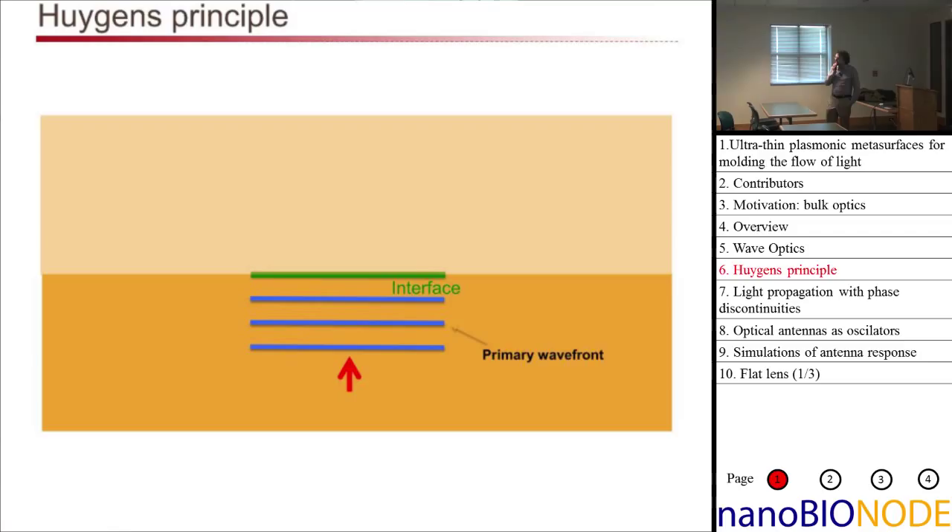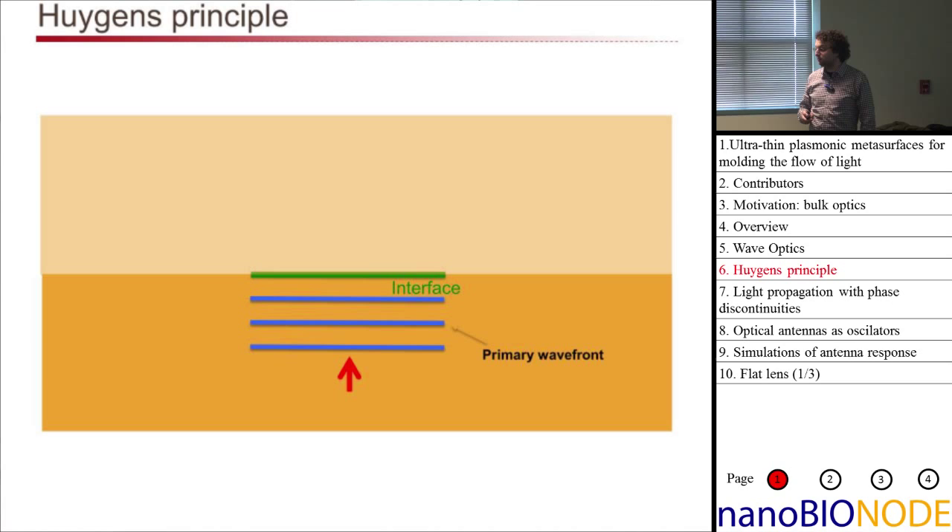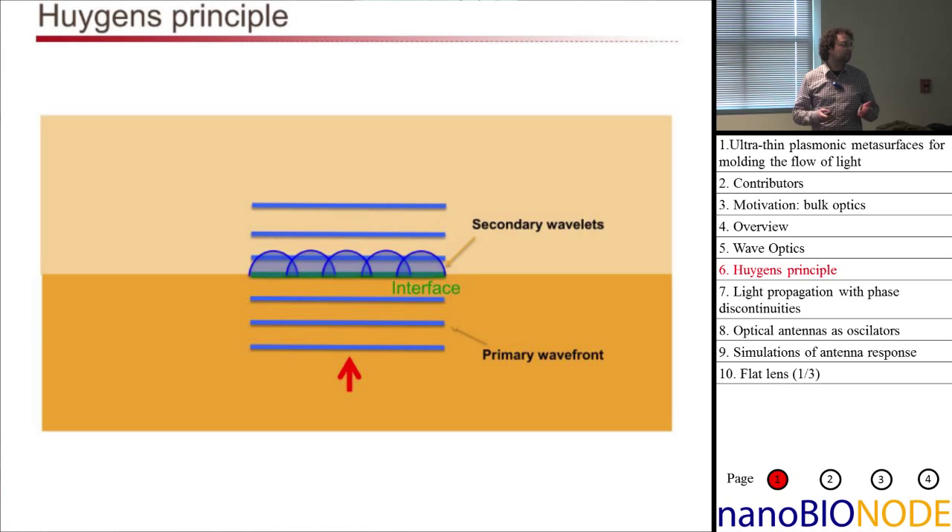The motivation for metasurfaces comes from Huygens Principle — a very old principle describing how light propagates through materials. In Huygens Principle, every single point on an interface can be viewed as a secondary emitter of light. You can imagine every atom temporarily absorbing the incident wave front, re-emitting it, and each one outputting a spherical wave. These secondary wavelets then interfere and form a plane wave that continues on. This is a simple, old way of understanding transmission through an interface.